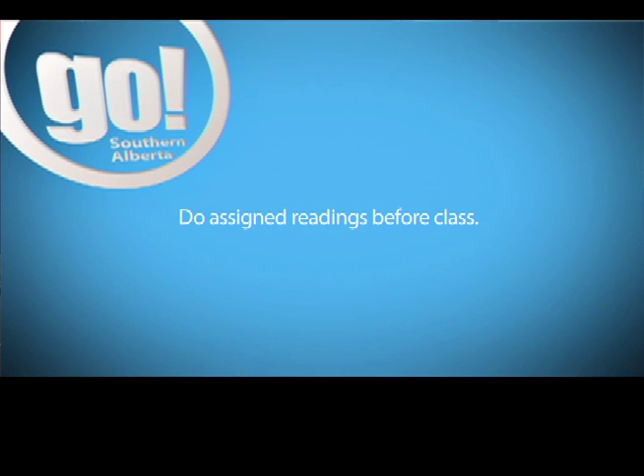Definitely paying attention during class. If you've done the reading ahead of time, that definitely helps as well. You can anticipate what the professor is going to say sometimes and not write down something that you may have already noted had you done the reading.